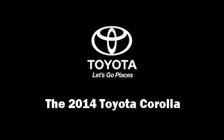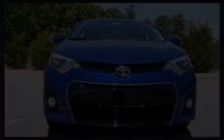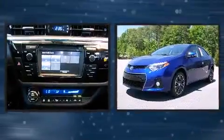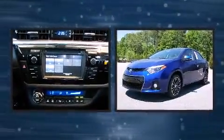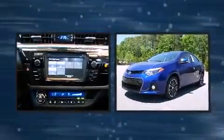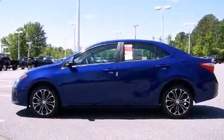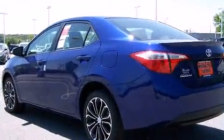Discerning drivers will appreciate the 2014 Toyota Corolla. This four-door, five-passenger sedan offers the features and options for which you've been searching. Smooth gear shifts are achieved thanks to the efficient four-cylinder engine, providing a spirited yet composed ride.